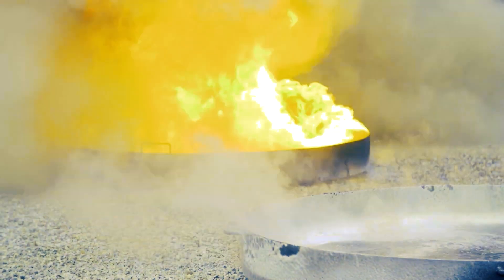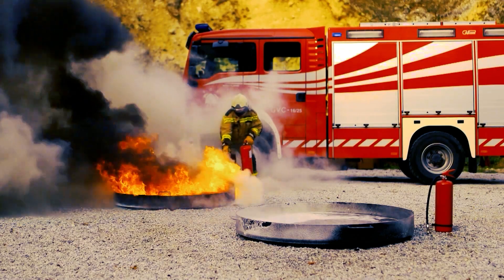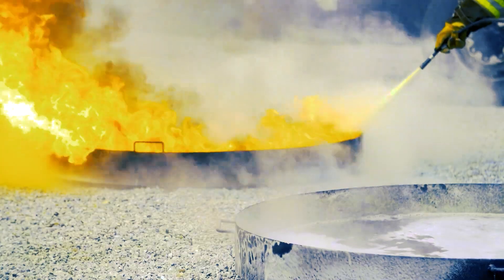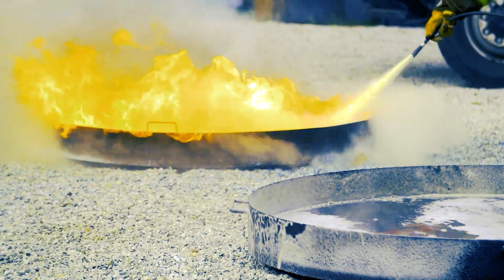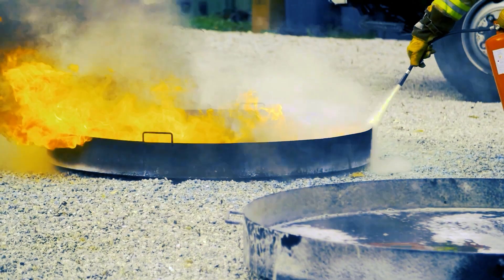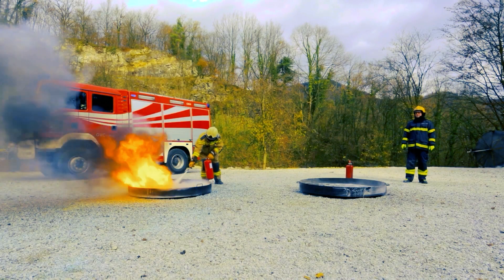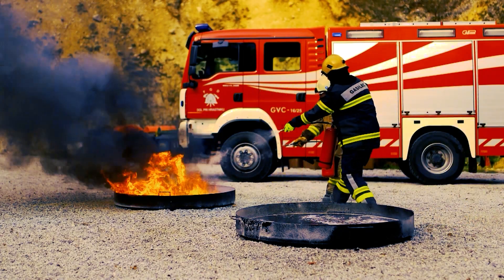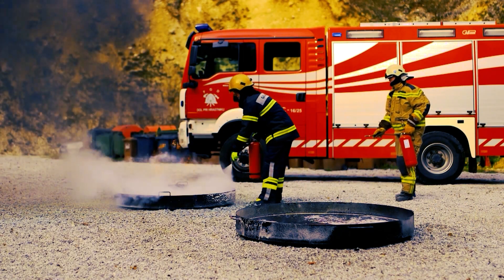The Bonpet extinguisher puts out the fire immediately. The powder extinguisher fails to do so. The advantages of using a Bonpet extinguisher are clear.